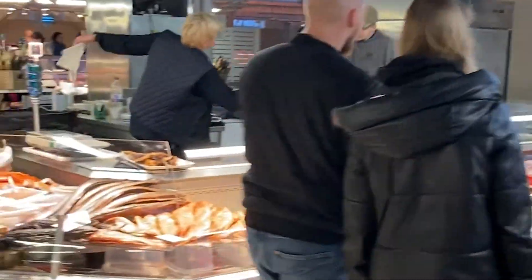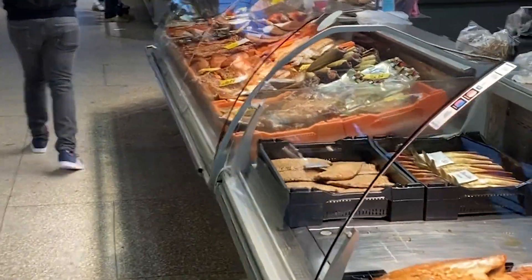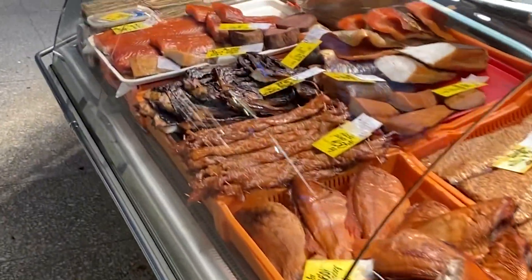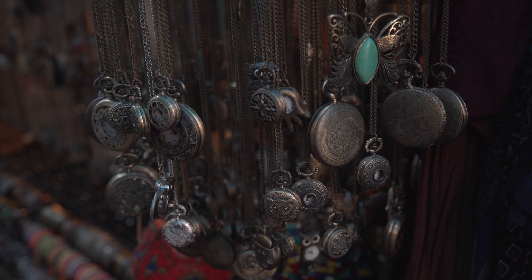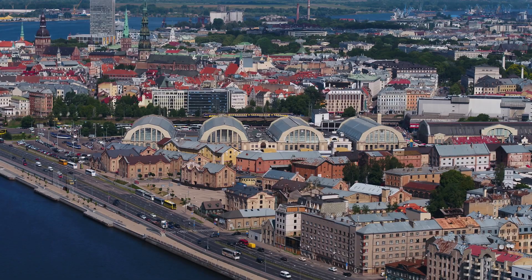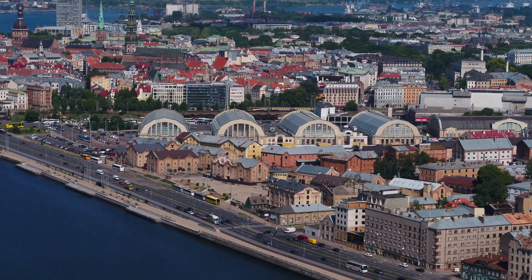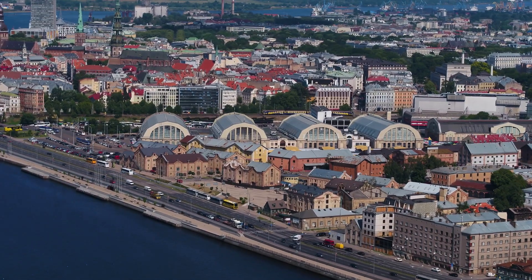To those unfamiliar with European-style markets, essentially it's a central place for vendors to sell goods, and usually it has both an indoor and outdoor section. Goods sold here range from delightful locally grown produce and delicacies to knick-knacks, trinkets, and even some fake Gucci. The Riga Central Market is 778,000 square feet with over 3,000 trade stands.